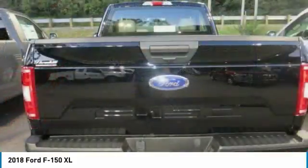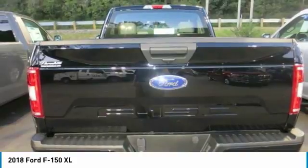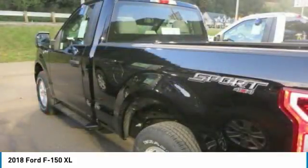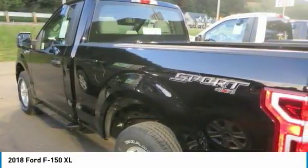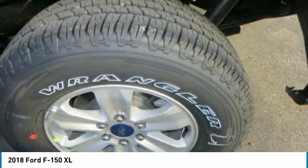Auto Start Stop technology is a feature on all F-150 engines. When you come to a stop, the engine shuts off to save fuel and restarts immediately when the brake is released. Designed smart for truck applications, Auto Start Stop deactivates when it would be needed, such as when towing a trailer or running in four-wheel drive.